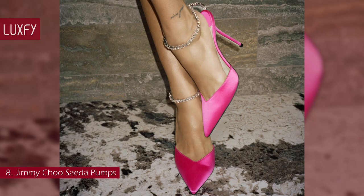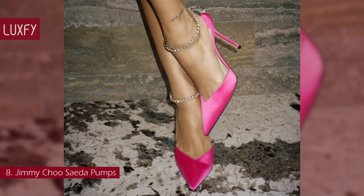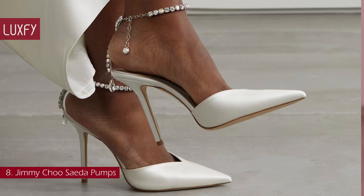These are amazing, pretty shoes — even bridal options — and now, with the holiday season around the corner, is a great time to invest in a pair. These Jimmy Choo Saeda Pumps are sold for $1,095.